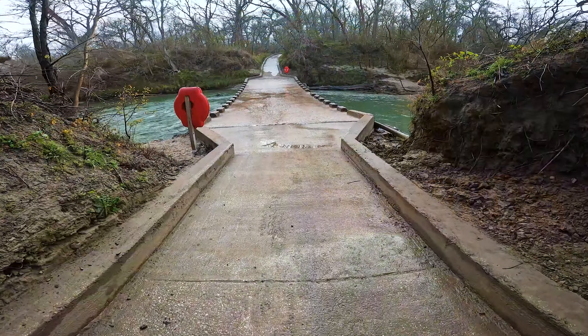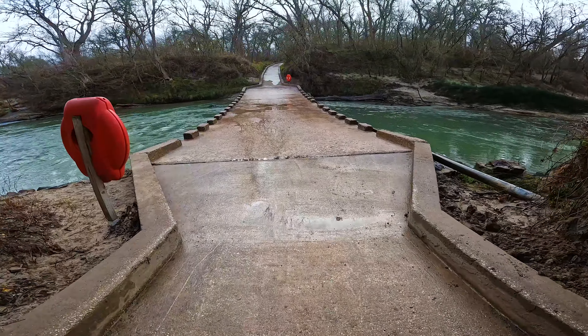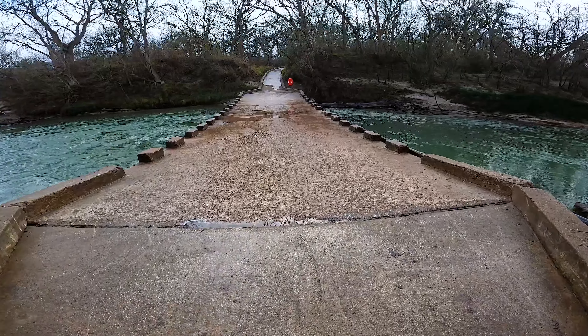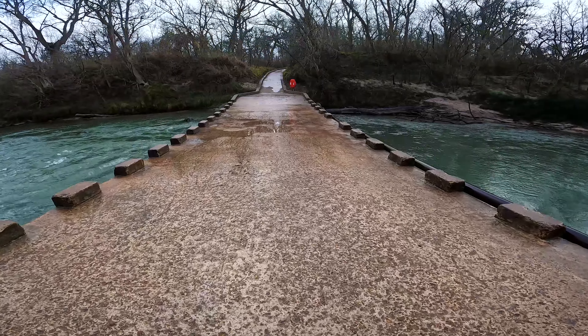Running through the park is several miles of the San Marcos River, which runs from San Marcos, Texas to about Sea Drift, located on the Texas coast. This river is host to the famous 262-mile race, the Texas Water Safari.